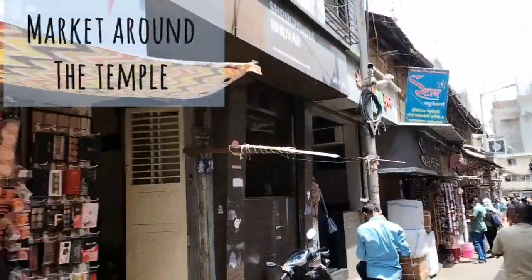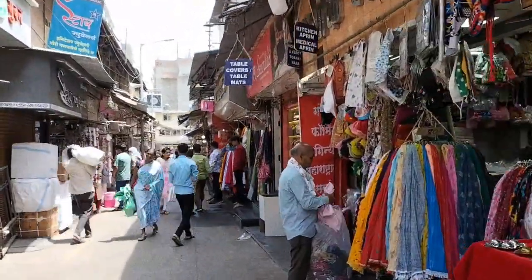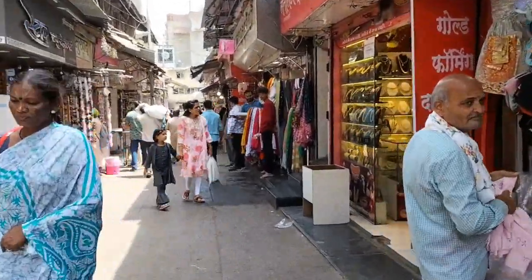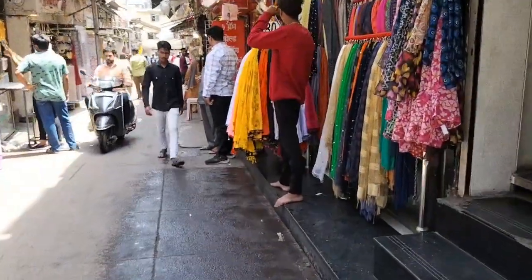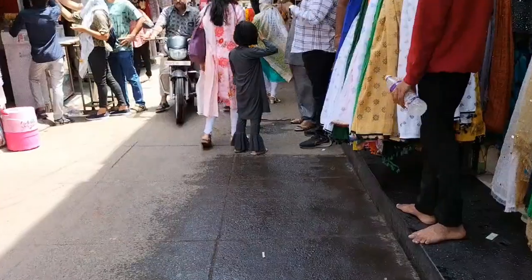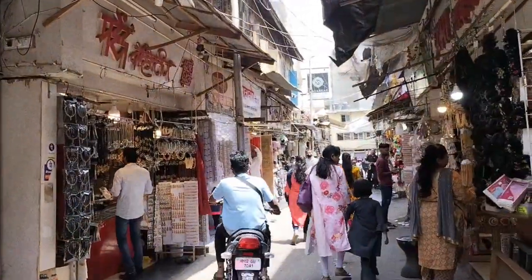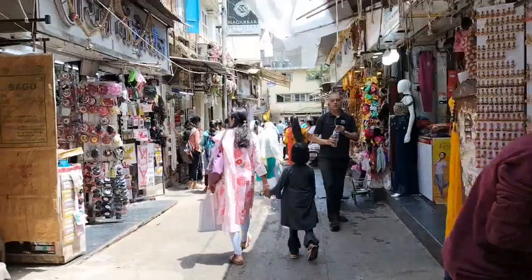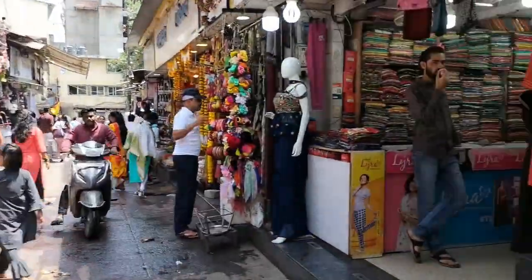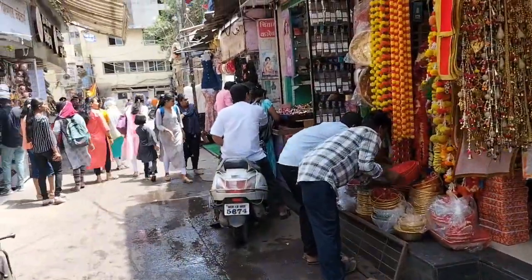Here is the market around the temple. We just bought some stuff — I'm just showing you guys around the market now. There are different kinds of shops here and you find different types of things. This is my cousin. There's a shop with all sorts of hair stuff, and more shops inside where you could find nail polishes and hair bands, but I didn't shoot a clip of that.